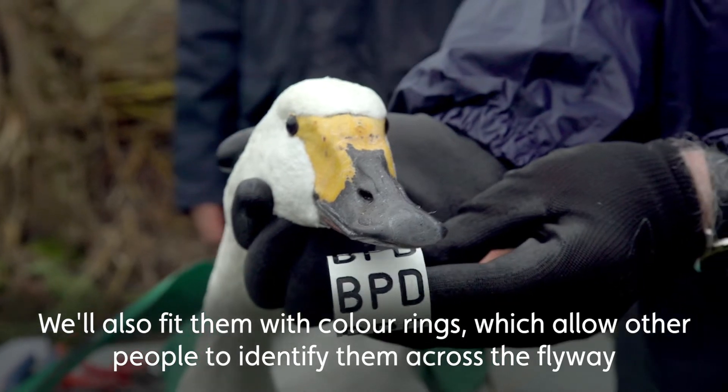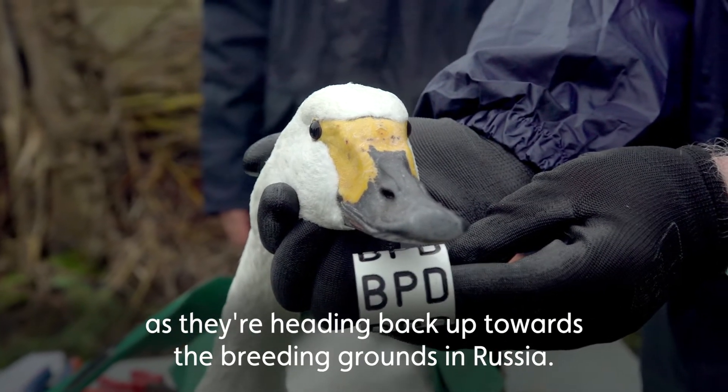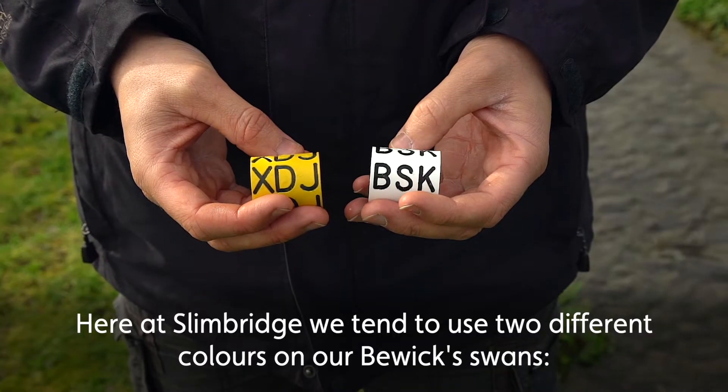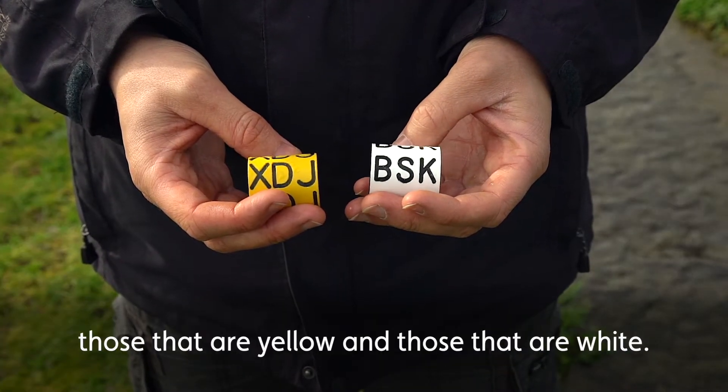We'll also fit them with colour rings, which allow other people to identify them across the flyway as they're heading back up towards the breeding grounds in Russia. Here at Slimbridge we tend to use two colour rings on our Bewick's Swans — those that are yellow and those that are white.